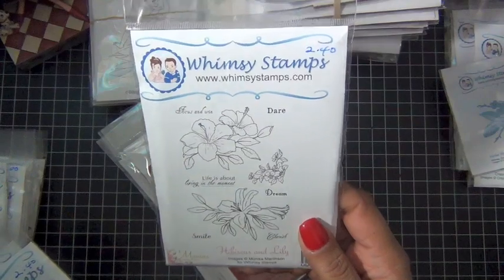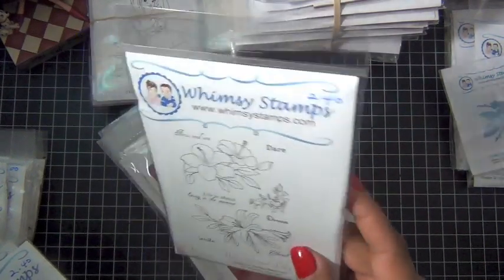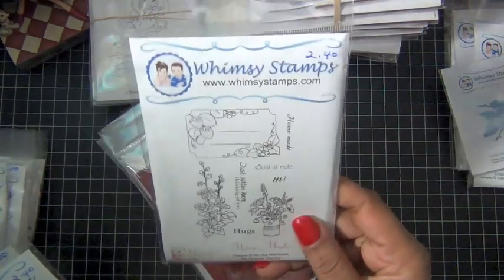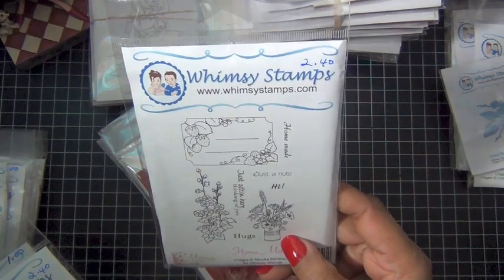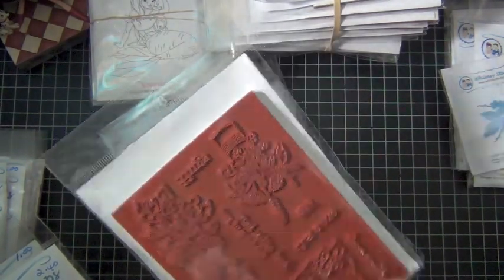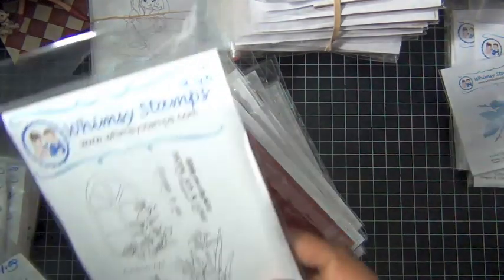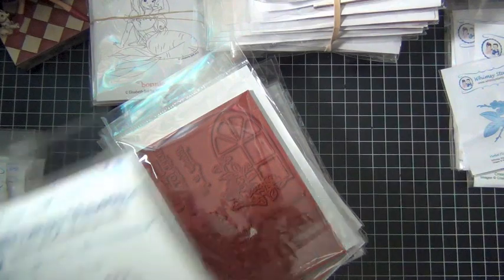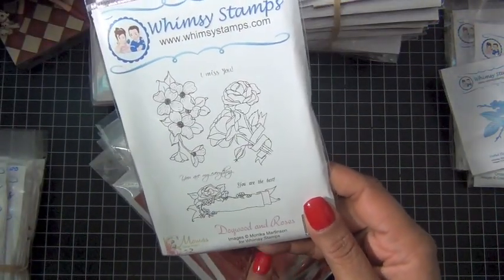I'm going to use this one. Homemade was $2.40. Window Coke — $2.40. And Dogwood and Roses — that was about the same.